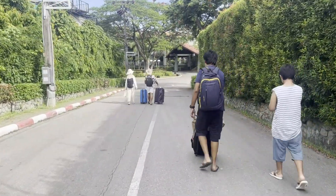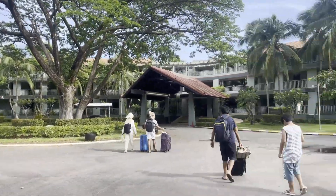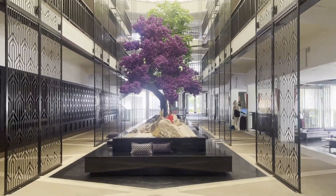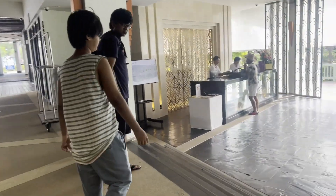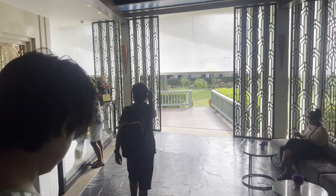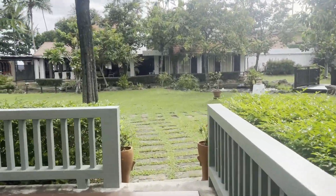We are at Aonang Villa Resort. This is a very nice resort. I will do a separate video giving a hotel tour. It is very big and there are lots of open spaces.